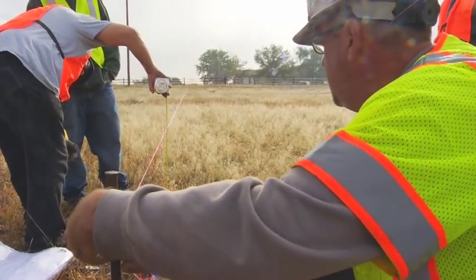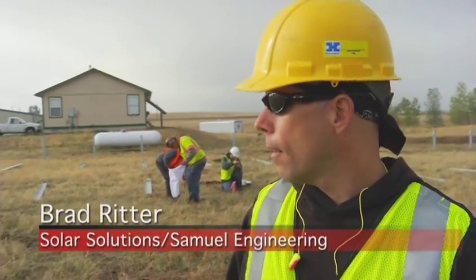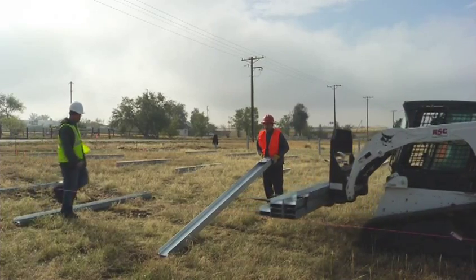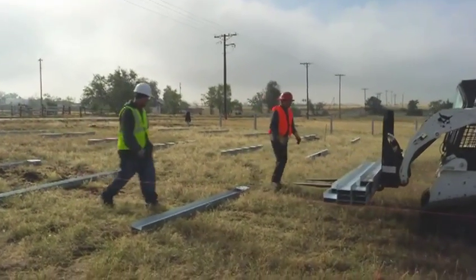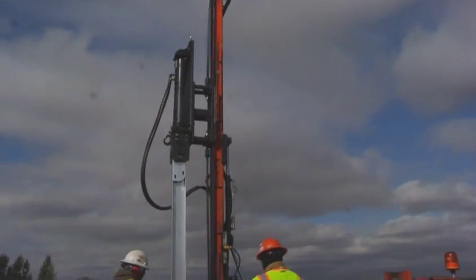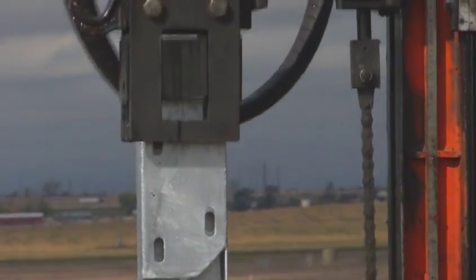Basically what they're doing is running a string line that is two feet off of the ground, and then to accurately drive the post in as far as we need them, they mark from the top of the post two feet down. As soon as that mark reaches the string, we have our four feet above ground.